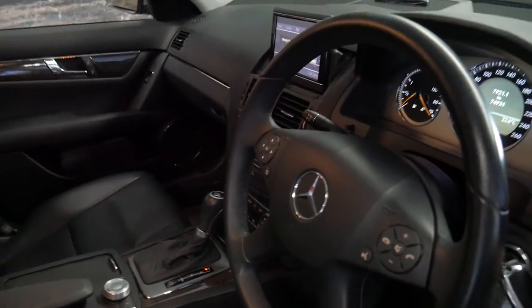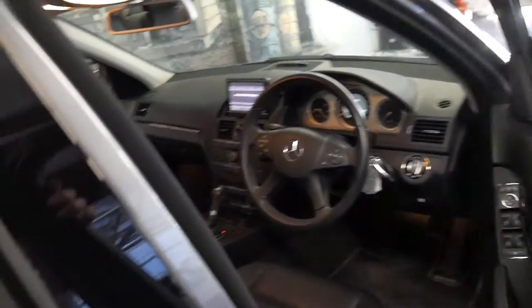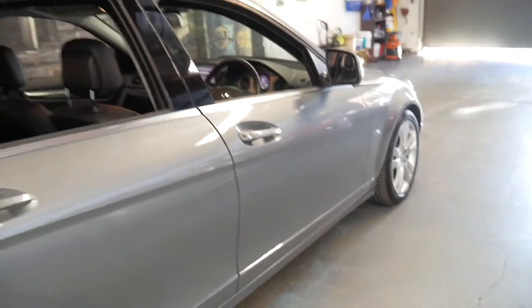It does have two remote keys. Every single service ever done on this car has been done at a Mercedes-Benz dealership.